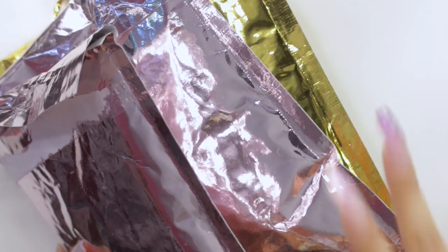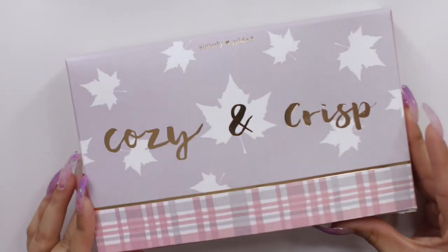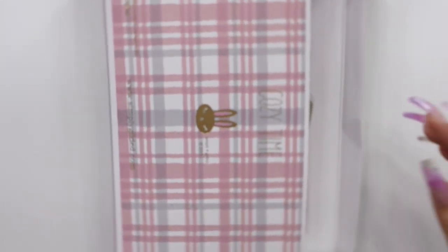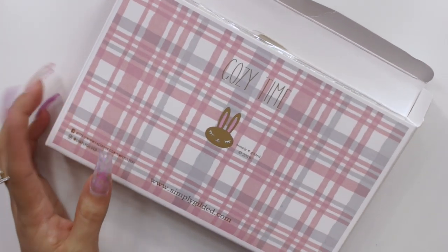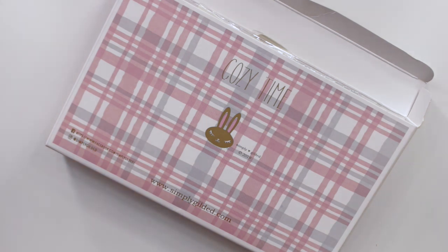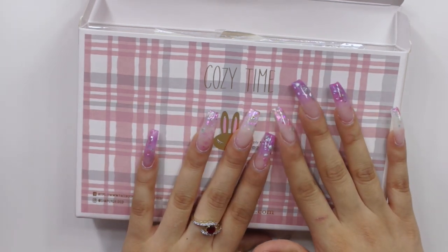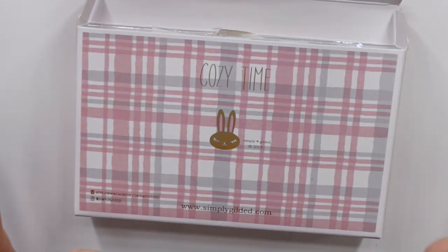Next we have three packages all from Simply Gilded. In my defense, one of these was my subscription box — the Cozy and Crisp box. The reason I don't usually show subscription boxes on time is because whenever I film haul videos I end up getting it a week after. This time I held it back from about a month ago so I could show it. This was the August box.